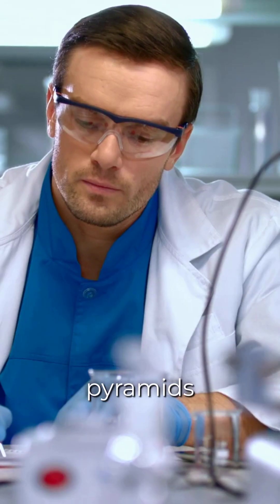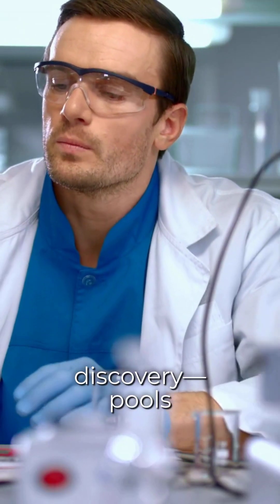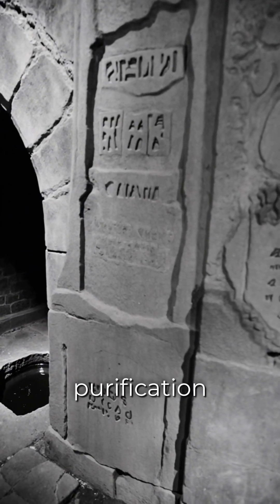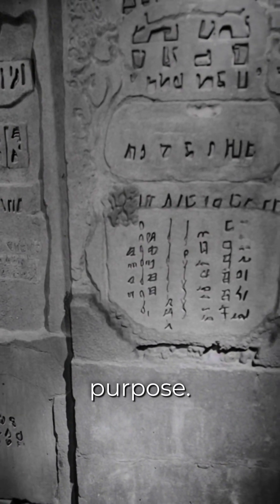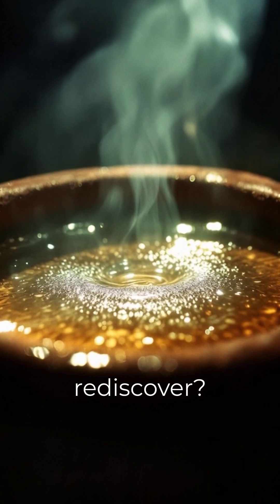Deep beneath the pyramids of Teotihuacan in Mexico, archaeologists made a shocking discovery: pools of liquid mercury hidden in underground tunnels. Some believe it was part of a forgotten purification ritual, but others speculate it may have been used for an unknown technological or energetic purpose. Could the ancients have understood the properties of mercury in ways we have yet to rediscover?